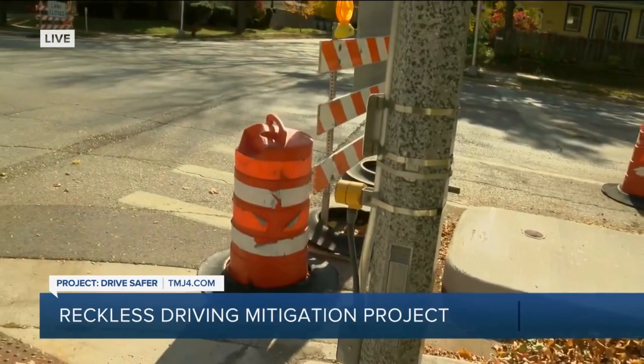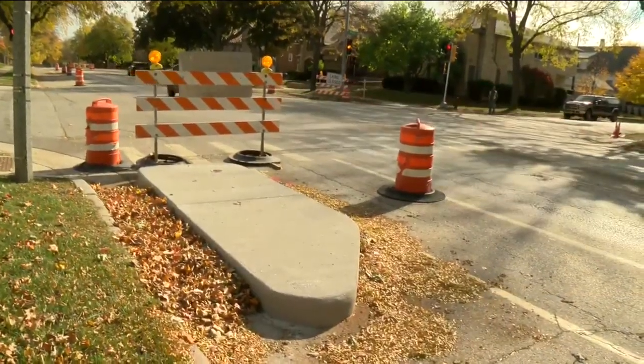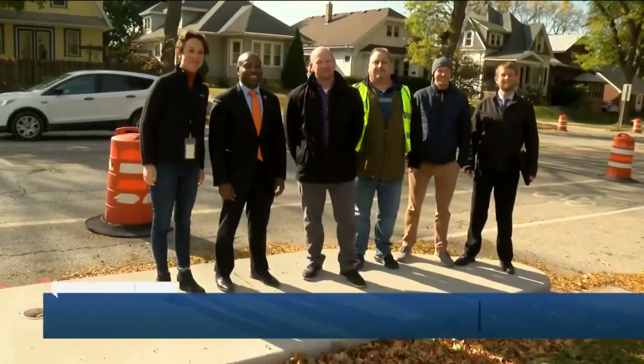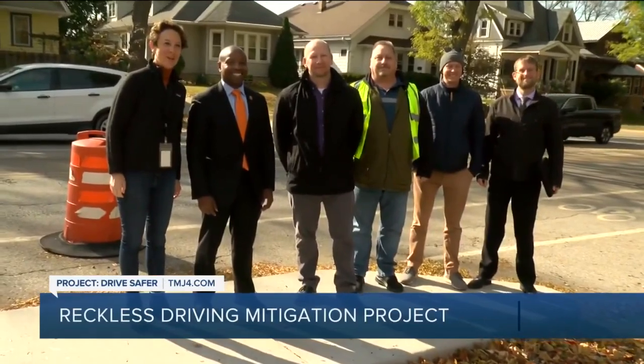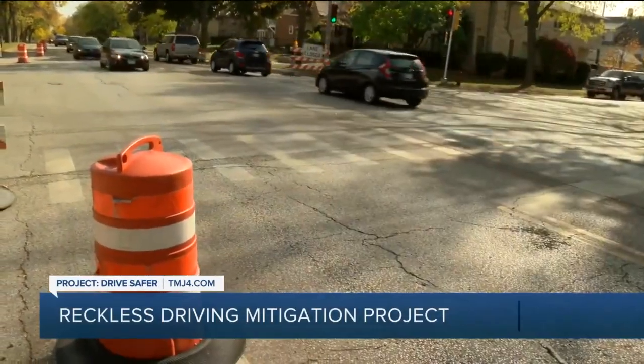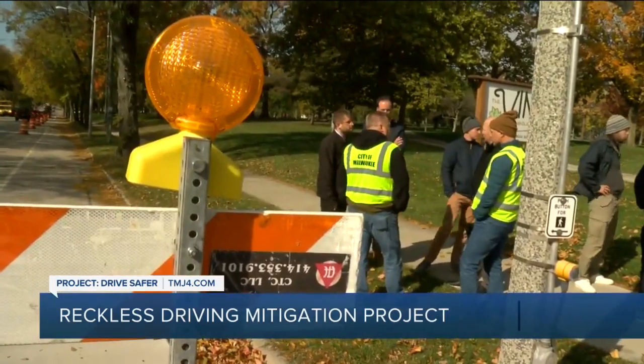There are also some of these being put in the middle of the road. They're bigger, and because they're in the middle, they're known as refuge islands for pedestrians to stand on while crossing the street. There will be signage added to these to alert drivers and pedestrians of these new additions on the road. You'll notice them here on Oklahoma between Clement and Howell.